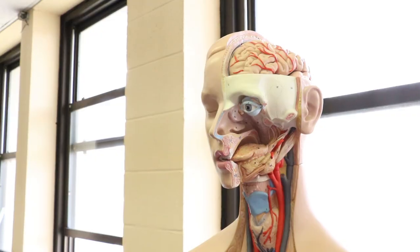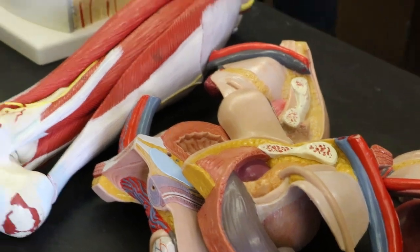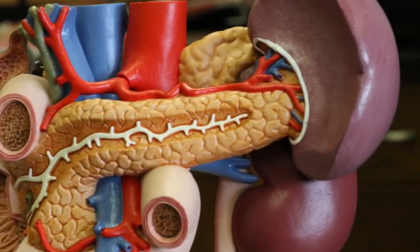Now we're going to head into the anatomy lab. Today we're going to be simulating an EKG lab.